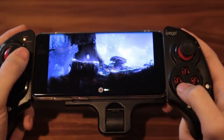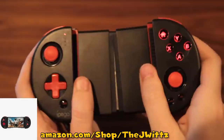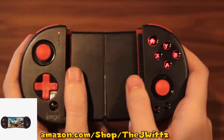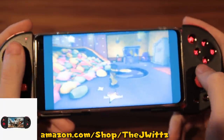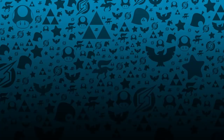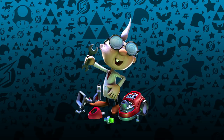I also tried this newer iPega model called the 9087. It's made for Android phones specifically, making it smaller and a bit more elegant than its clumsy cousin. The right stick is below the buttons this time, but a huge minus for me was that the buttons felt kind of mushy. It's a lot easier to travel with, but the iPega 9023 still has my heart. Someday one of these videos is going to be me building my own telescopic controller, because everything on the market is garbage.